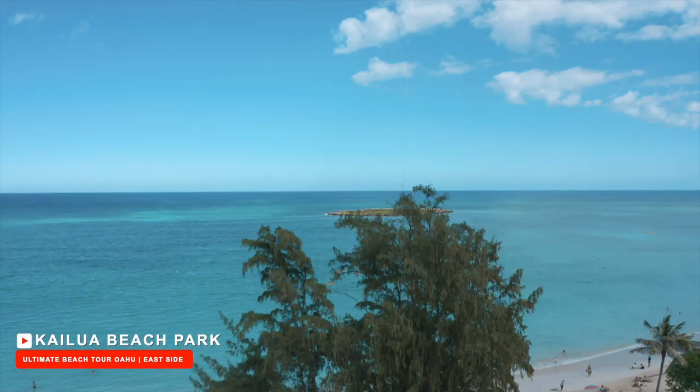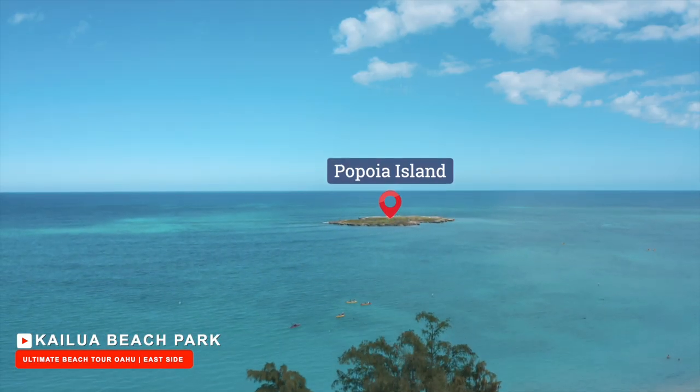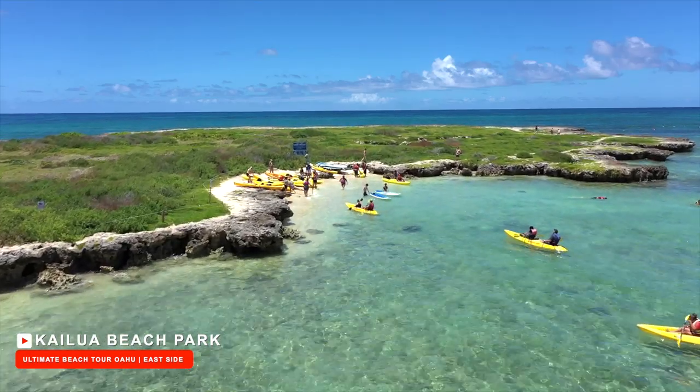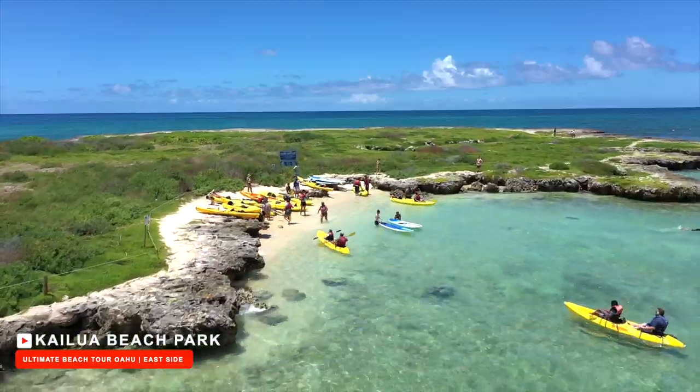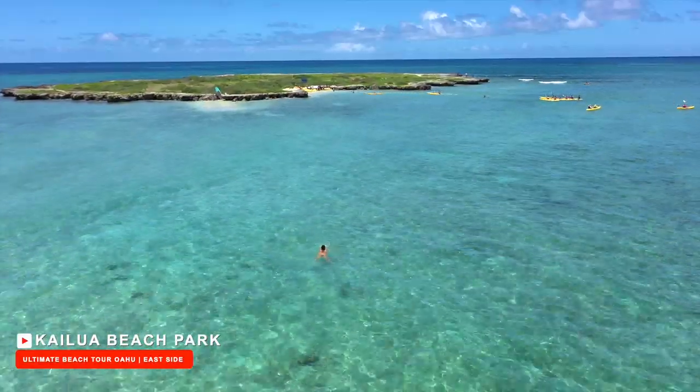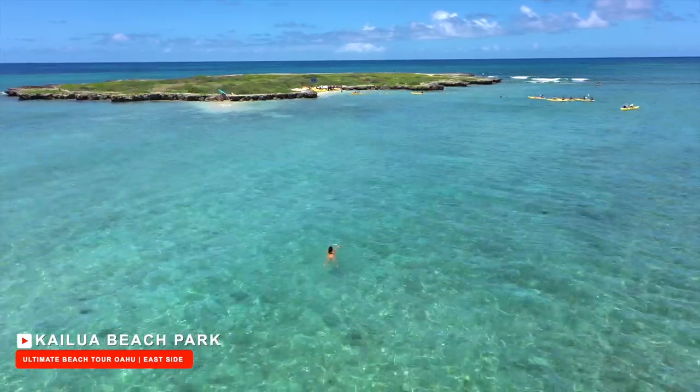In the distance, you will see a flat island — Popoia Island, which is frequented by kayakers and paddle boarders. And if you're a really good swimmer, it is possible to swim there, as you can see in this clip of my daughter's friend swimming while visiting us.